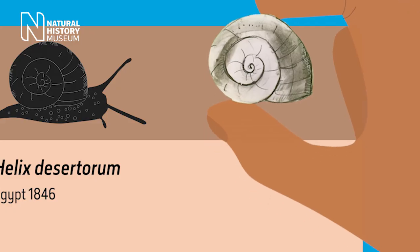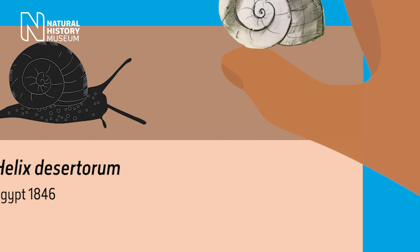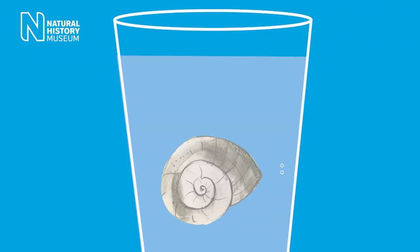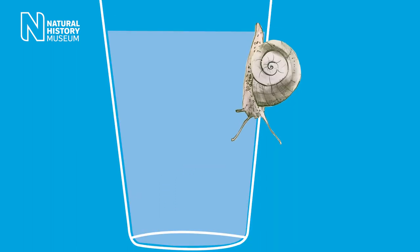The curator removed the specimen from the board, soaked it in water, and the snail came out of its hibernation and was definitely alive. The snail went on to live for another two years before it died and found its way back again into the museum collections.